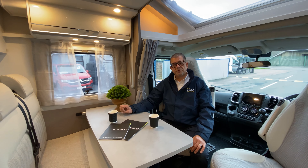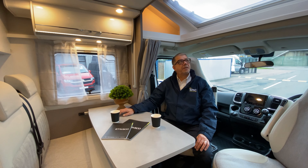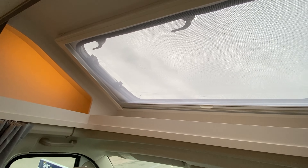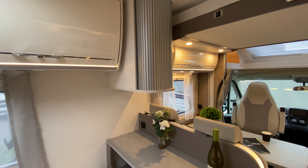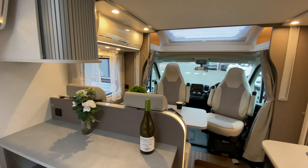Here I am sat in the lounge area with ample seating for four people around this little table. There are also two seat belts here so it seats four for travelling. The area is light and airy due to this lovely cab skylight above us that lets loads of light in, and above us as you can see is a drop-down electric bed.